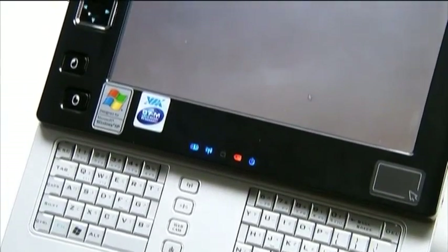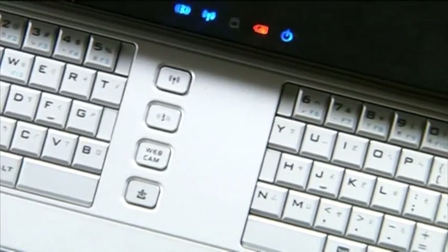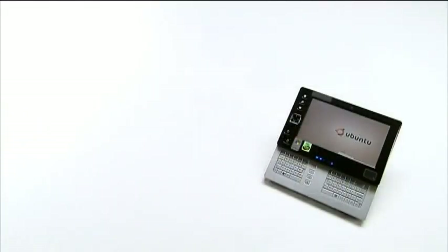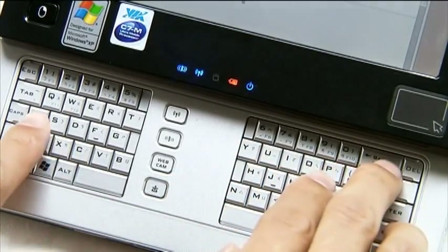Another category is UMPC with a touch panel. It emphasizes its size within 20 centimeters and can work on your palms at any place. But this idea will sacrifice the advantage of quick typing.